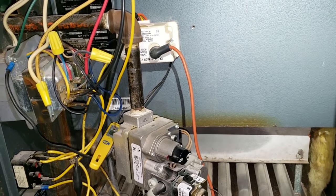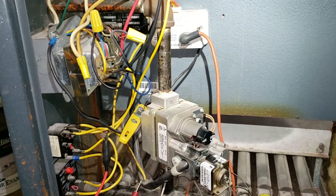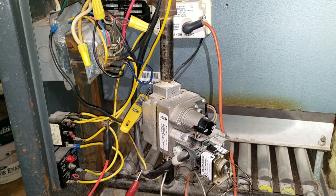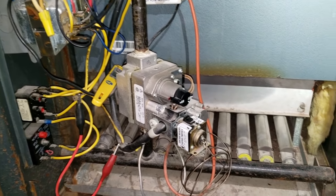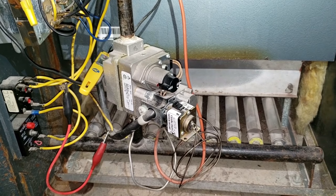I called the supply house and at first they didn't think they had one, but they do. So I'm going to go pick it up, get it installed, clean those burners out, blow out that pilot with nitrogen, and it should be good to go.